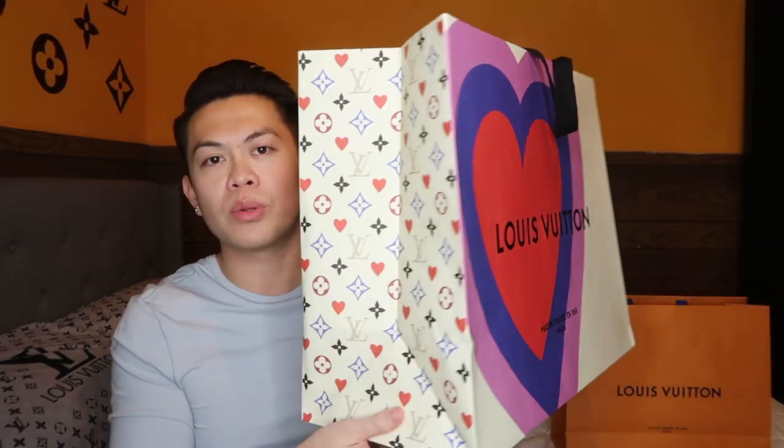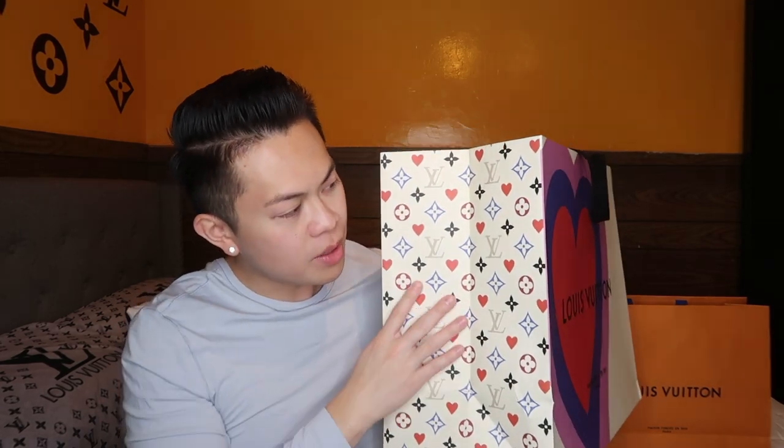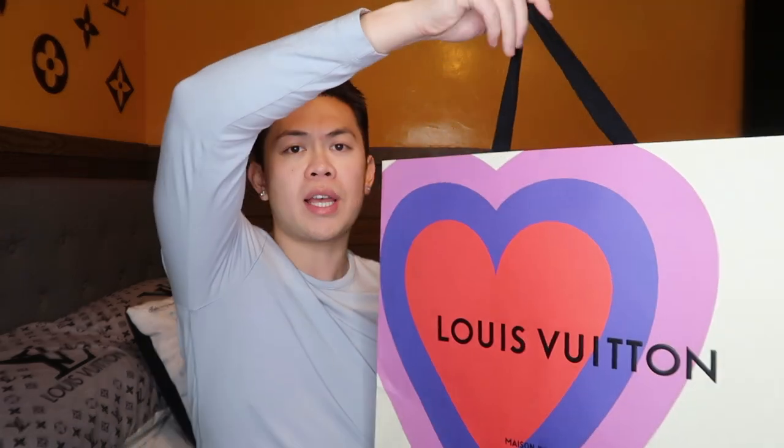Of course I have the new bag that came with this collection — this is absolutely gorgeous. Look at this — the LV monogram, and it comes in blue, black, red, like a maroon. This is the holiday bag, so if you go buy something this holiday season, probably up to December depending on if they run out, you get one of these. It's two-sided — one side has a heart, the other has a clover. The handles are red and black.